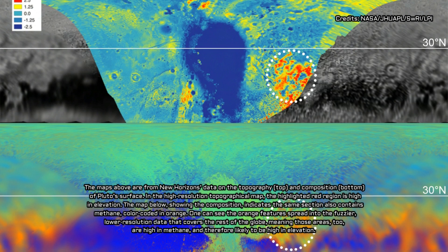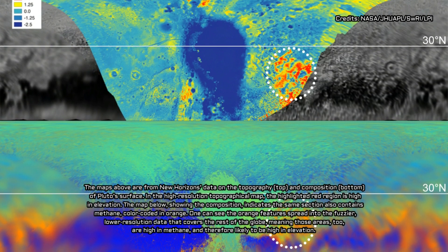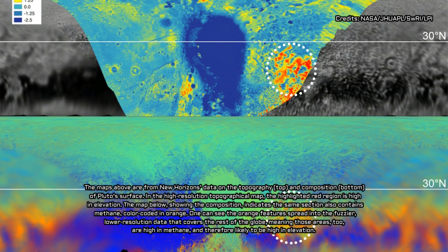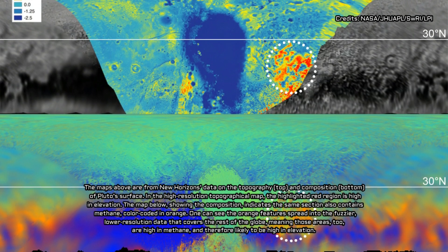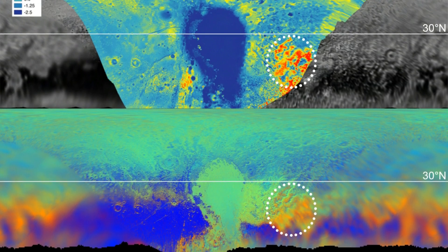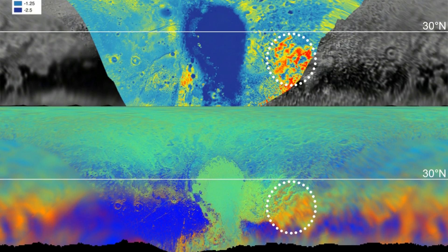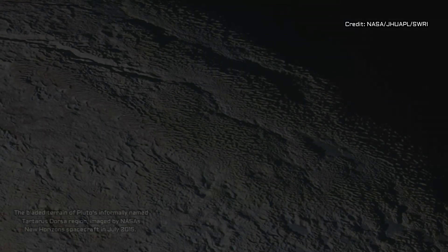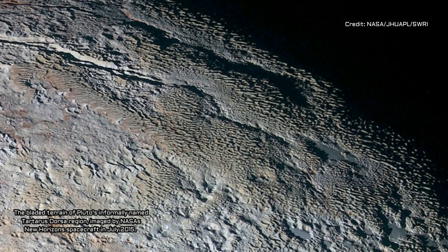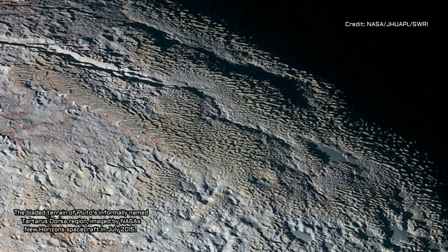Similar structures can be found in high-altitude snowfields along Earth's equator, though on a very different scale than the blades on Pluto. The terrestrial structures, called penitents, are snow formations just a few meters high, with striking similarities to the vastly larger bladed terrain on Pluto. Their spiky texture also forms through sublimation.